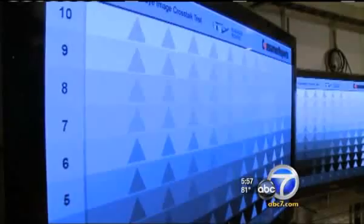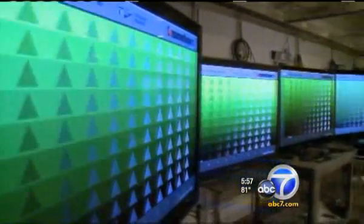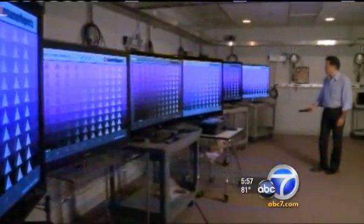When it comes to active 3D sets that use more expensive, bulkier glasses, testers find big differences between plasmas and LCDs. To evaluate them, engineers create 3D patterns and view the patterns through those glasses. In general, our testers have found that plasma 3D TVs provide the best overall 3D picture quality, primarily because they have less ghosting.